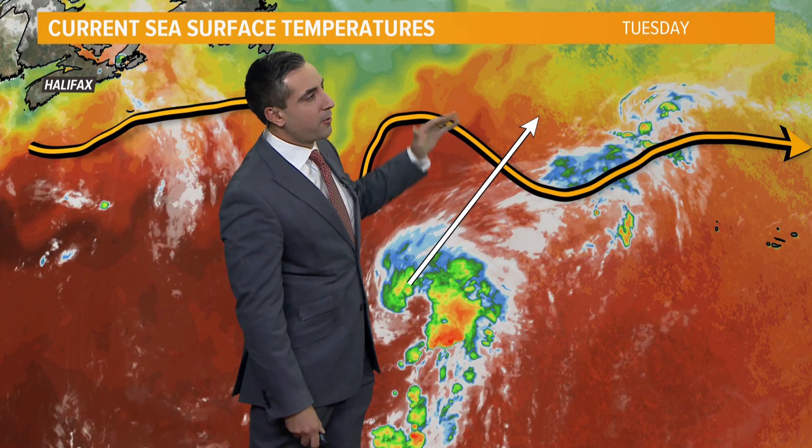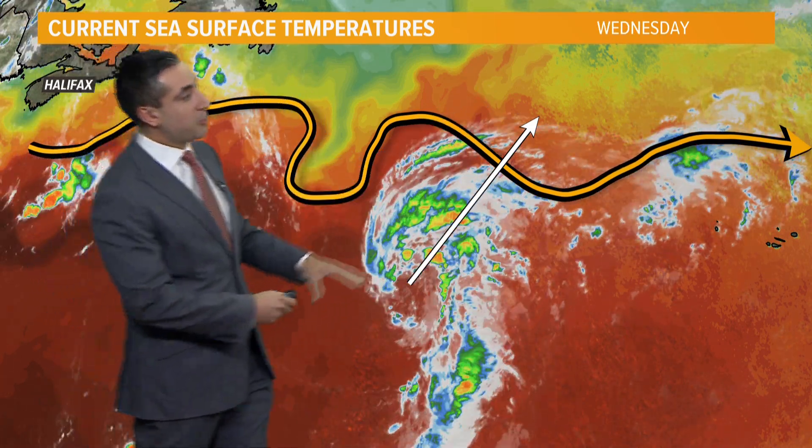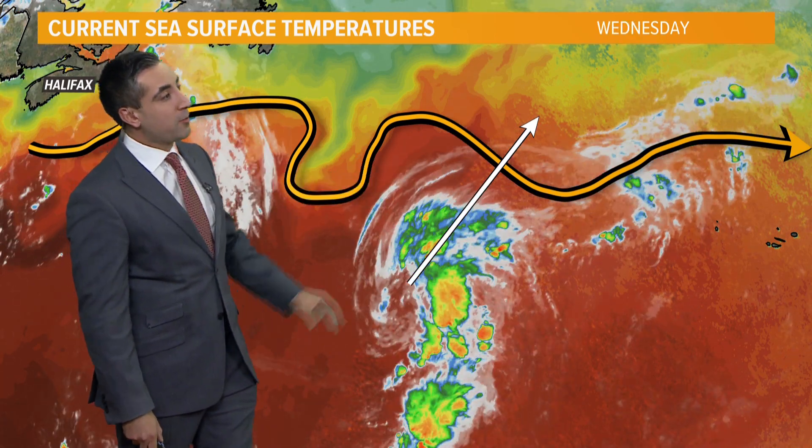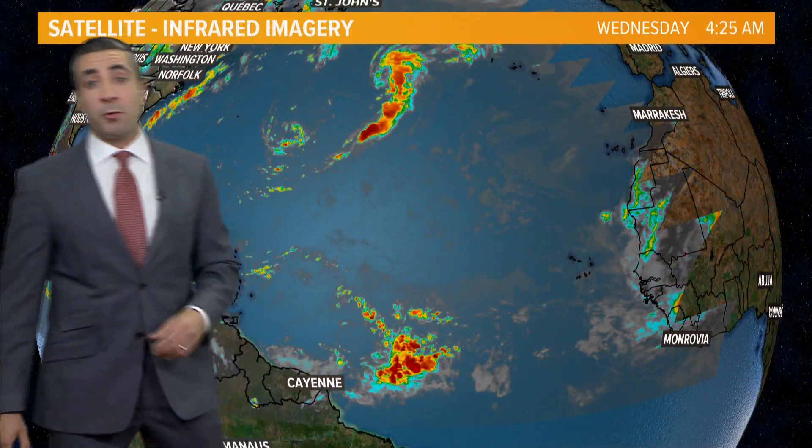Once it passes the 78-degree isotherm, it will start to weaken into the colder waters of the North Atlantic, but it certainly has about 24 to 36 hours more of travel time through very warm waters, which may help it strengthen a little bit more than where it already is.